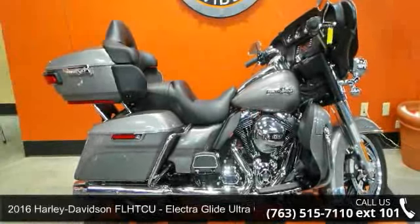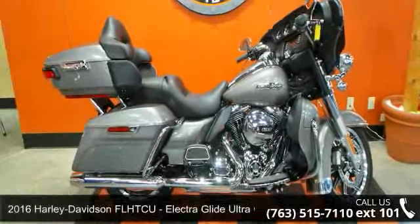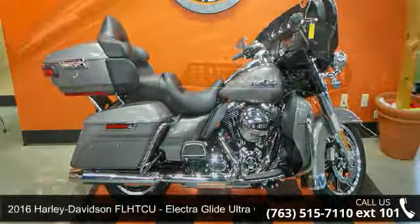Imagine yourself on this 2016 Harley-Davidson FLHTCU Electra Glide Ultra Classic. If you are looking for a great motorcycle, this one could be yours today.